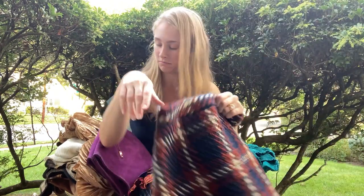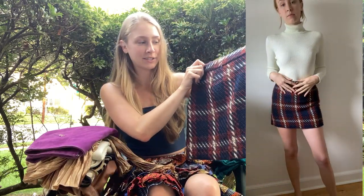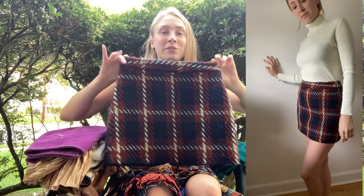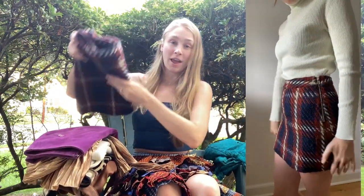Next is this awesome plaid skirt, kind of like a gingham-looking skirt. Perfect fall colors — love the neutrals with that little pop of orangey reddish brown. Really great neutrals and pops of color for the fall.